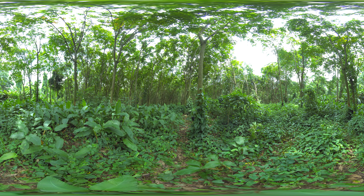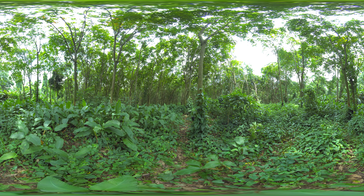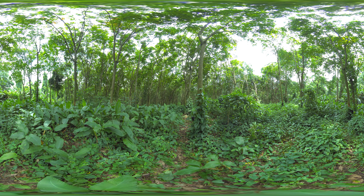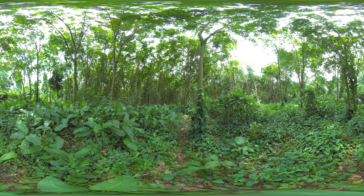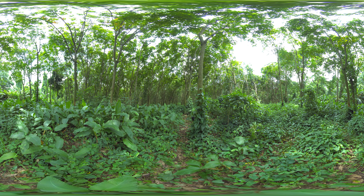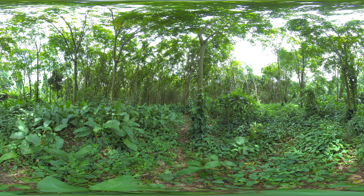Thriving forests are one of our most valuable resources in rebalancing the Earth's natural carbon cycle. This reforestation project aims to restore over 10,000 hectares of degraded lands with sustainably managed rubber tree forests. Carbon finance helps innovative forestry projects like this one increase tree cover, connect existing forests to create biodiversity corridors, and invest in tree nurseries for future planting.